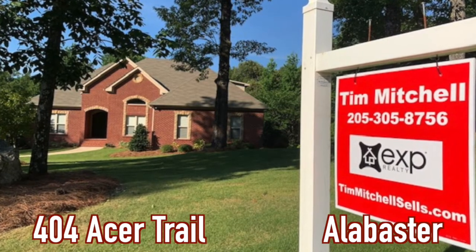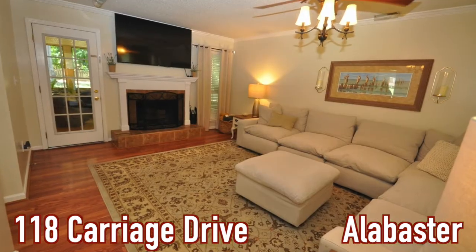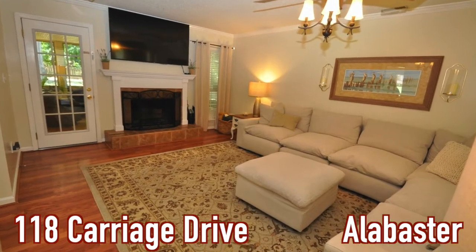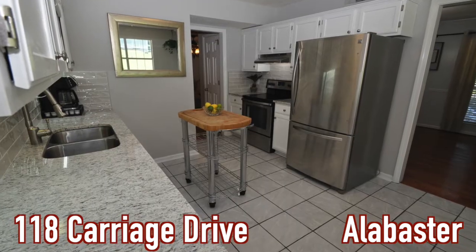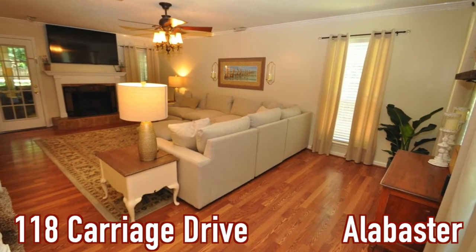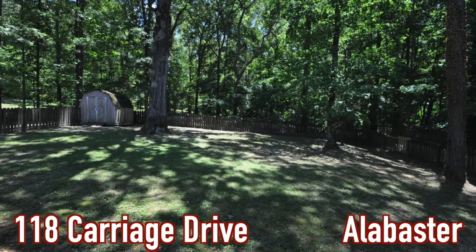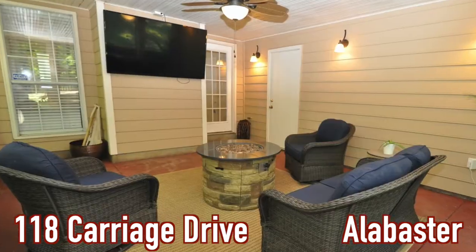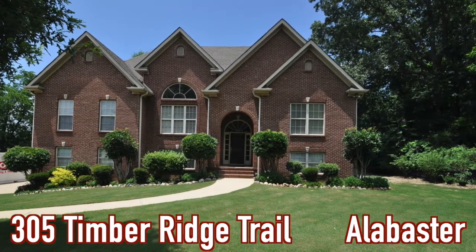Our next featured home is 118 Carriage Drive — a terrific buy in the 190s. Three bedrooms, two and a half baths, moving-ready with granite, new lights, new paint, new carpet, new appliances, and a new roof in 2018. It is on a wooded lot and priced in the 190s. It will go quickly, so give us a call.